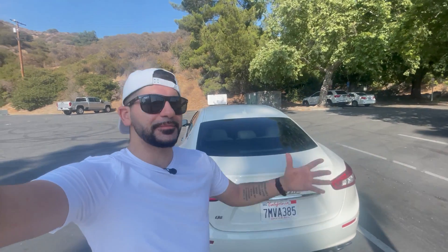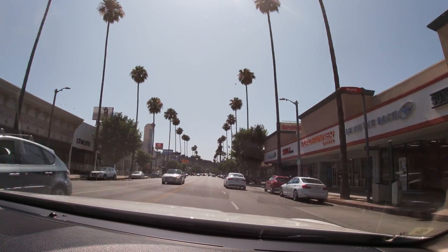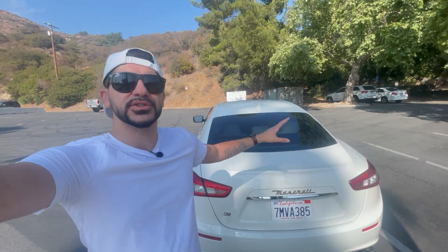Unless you live in a densely populated city like I do, I hope you're paying less for insurance for your Maserati Ghibli than I am. I live in Los Angeles — high population, tons of traffic, tight parking spaces. Full coverage through Mercury, I am paying about $220 a month for my Maserati Ghibli.